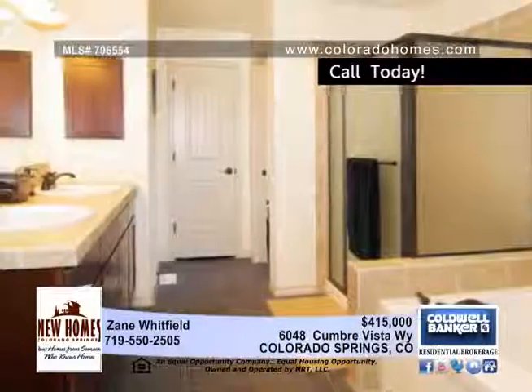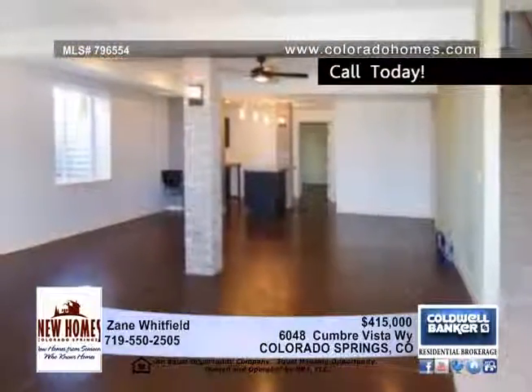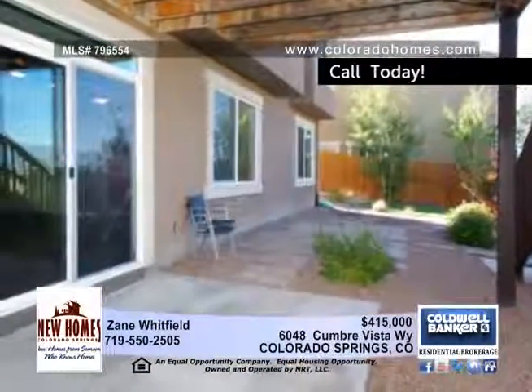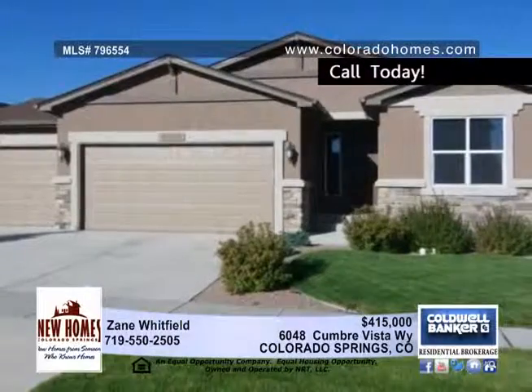Enjoy plenty of room with three and a half bathrooms and four bedrooms. Beautiful architectural touches abound from the custom brick walls to the wrought iron railings and more. Call Zane Whitfield and make this home yours today.